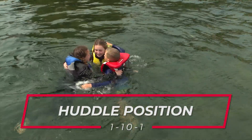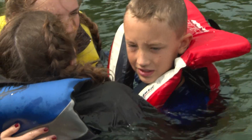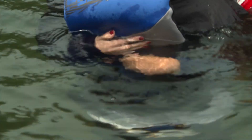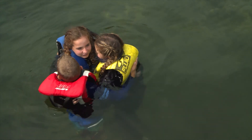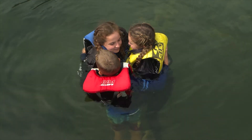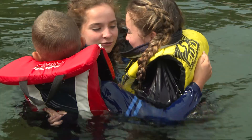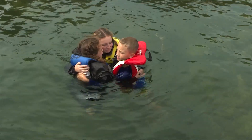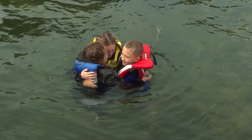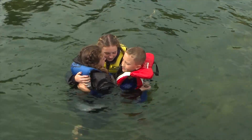If you're with a group, the huddle position will help to conserve heat. Place one arm high and one arm low around each other and form a circle. If the group is so large that there's an opening in the middle, place someone in it to help displace the cold water in the center. In addition to helping each other keep warmer, the huddle position also provides a positive psychological atmosphere and gives rescuers a greater chance of spotting you.